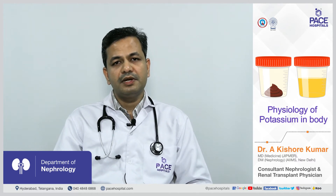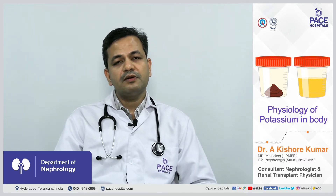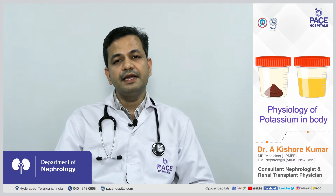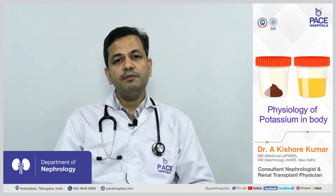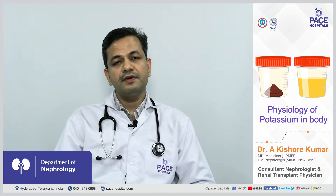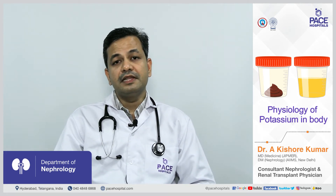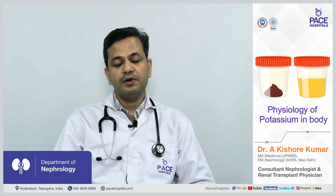When we take a normal diet containing carbohydrates and proteins, this causes insulin to be secreted from the pancreas. This insulin pushes potassium from the blood into the cells. So the majority of dietary potassium gets shifted inside the cells. Patients with uncontrolled diabetes having lower insulin levels in their blood are at more risk of high potassium levels.